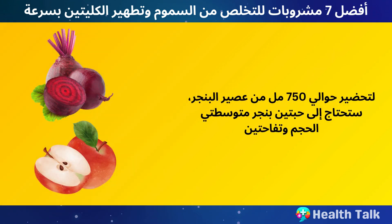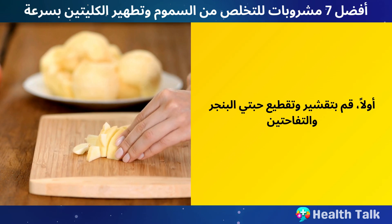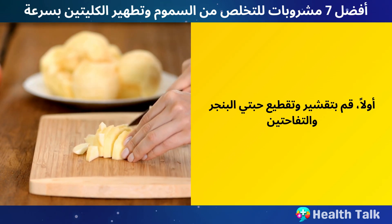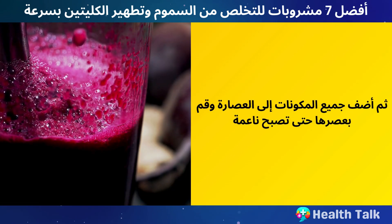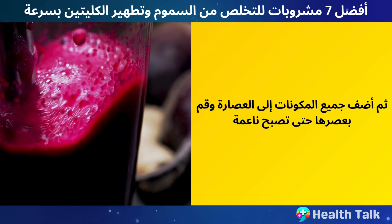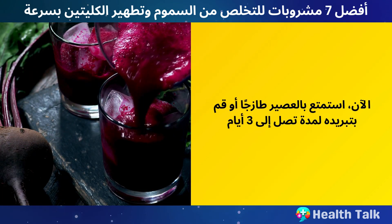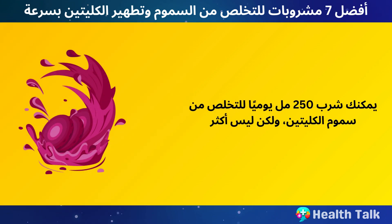To make about 750 milliliters of beet juice, you need two medium beets, two apples, one inch of ginger, one lemon, and a handful of parsley. Peel and chop the beets and apples, peel and slice the ginger, then add all ingredients to a juicer and process until smooth. Enjoy the juice fresh or refrigerate it for up to three days. You can drink 250 milliliters per day to detox your kidneys, but not more.